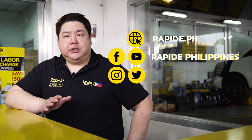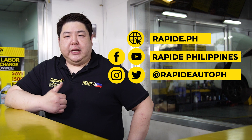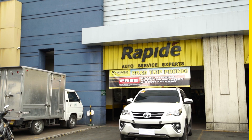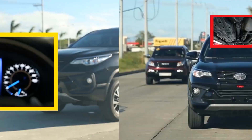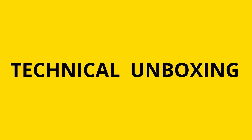We hope that this video was informative for you. If you have any questions, feel free to reach out through our social media links. Thanks for watching and stay tuned to our next unboxing videos. We'll see you next time.